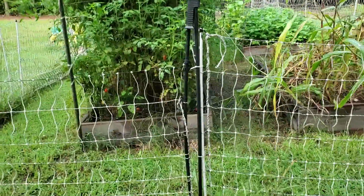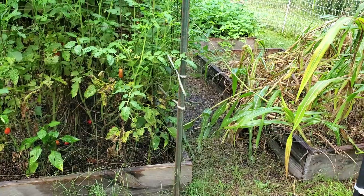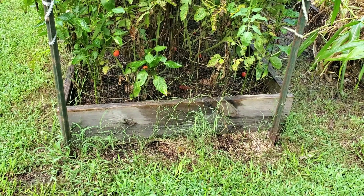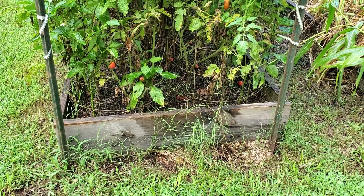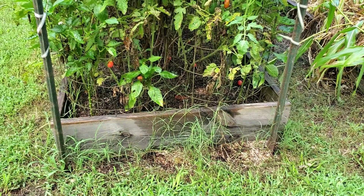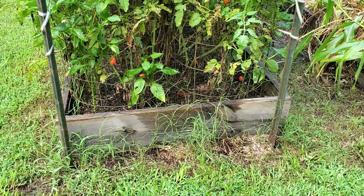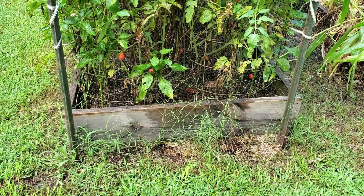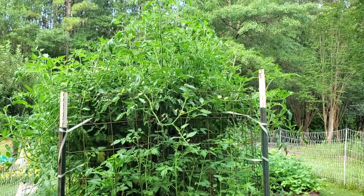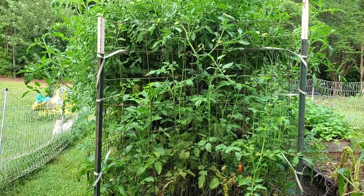We've done raised beds. We've only been at this house and property for about a year and a half — last year we did not do any garden, but we did build these beds. They're two-by-twelves, I think my husband got them in eight-foot lengths. They're not pressure treated because pressure treated is not good for garden use due to the chemicals they use. This first bed you're looking at right here — this is all of our tomatoes. I should mention this is a late season, we're into the first week of August.